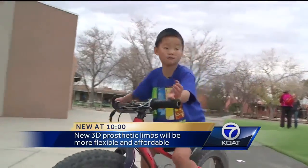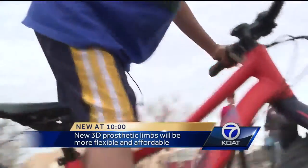I figure it out a lot. I do good stuff. The Carrie Tingley Foundation is making this research possible. 3D prosthetics could be a possibility by late next year.